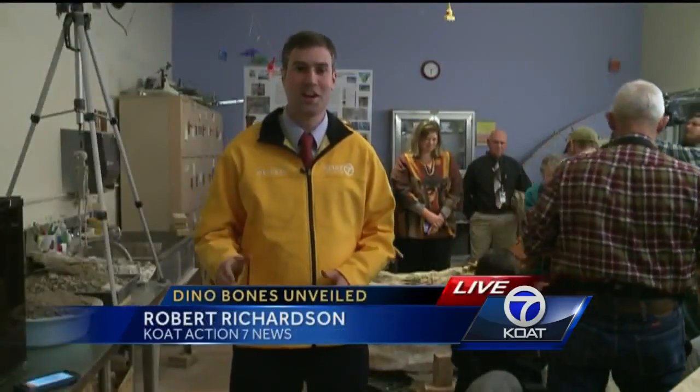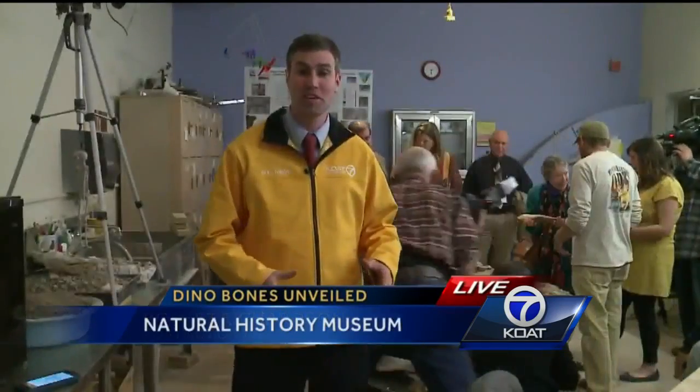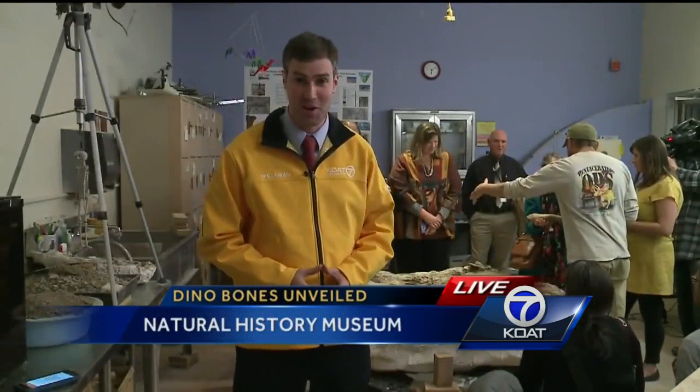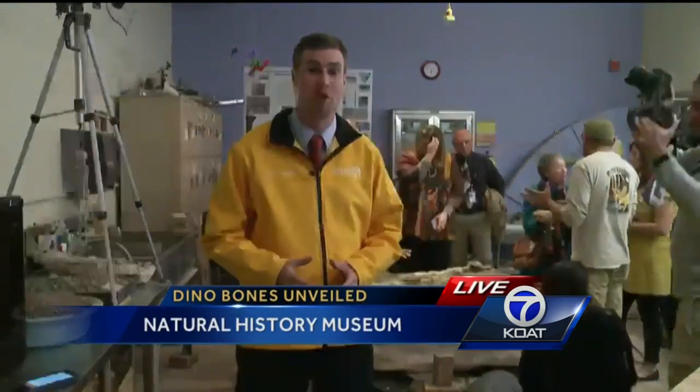The adult pentaceratops got its name 'Spiked' during a contest about 30 years ago involving school children. And kids will be involved in another contest to name this baby pentaceratops — they'll be asked to submit name suggestions to the museum and then vote on the winner.